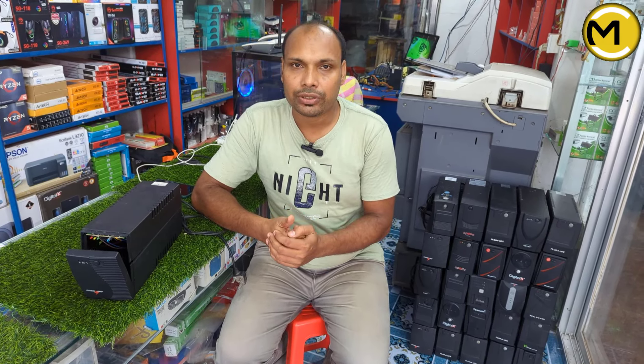We will see UPS, the best quality product. Computer, CC camera, internet products — Router, ONU, TJ box, Splitter, Passcode, Fiber. Hard disk, motherboard, RAM, processor.